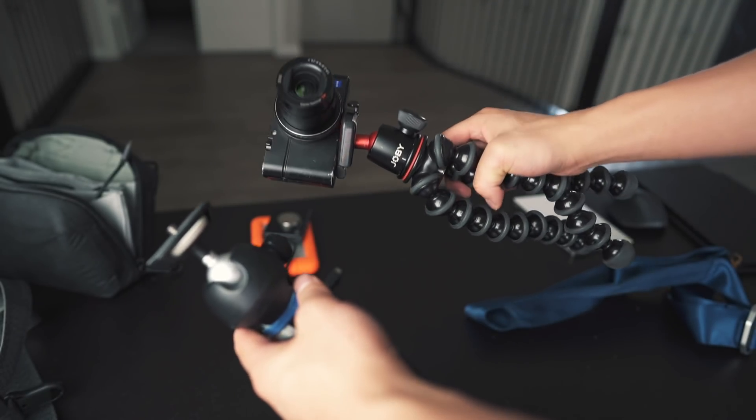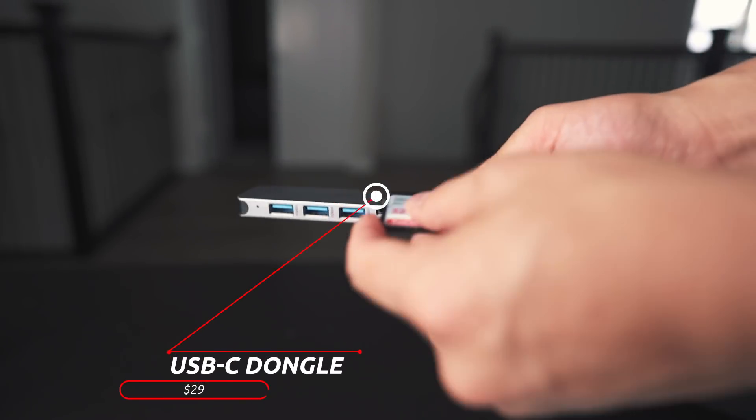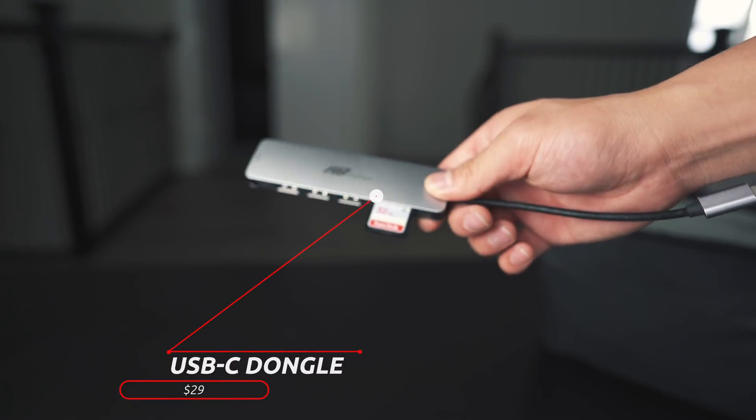My other recommendation for a smaller tripod setup would be this one from Manfrotto, which is a little more sleek but offers the same functionalities — just a bit more compact. This is the one my brother uses for his Canon EOS M50 and he really enjoys it, so you can't go wrong with either of these setups. My last two things are accessories-related. Every video editor on a MacBook Pro definitely needs to have a dongle. For me, I have to have an SD card reader, plus it has three USB ports and HDMI ports, so I literally do not go anywhere without a dongle.